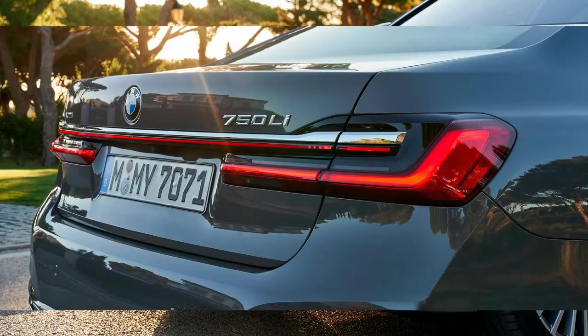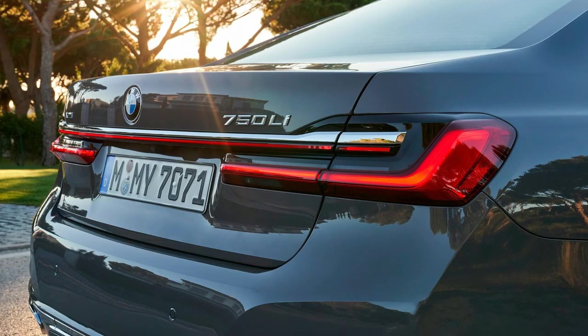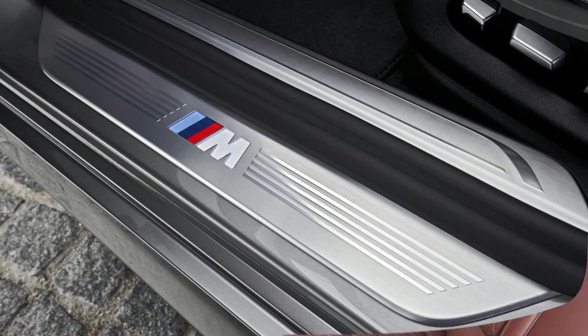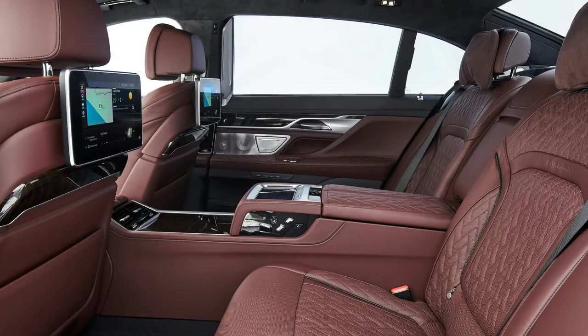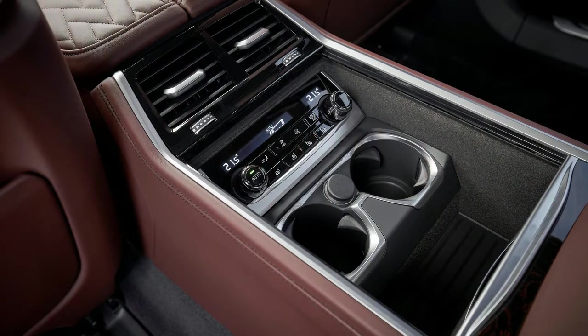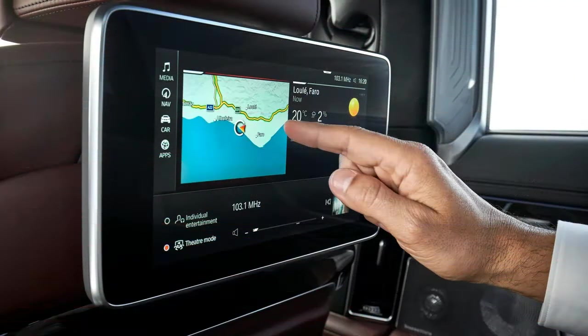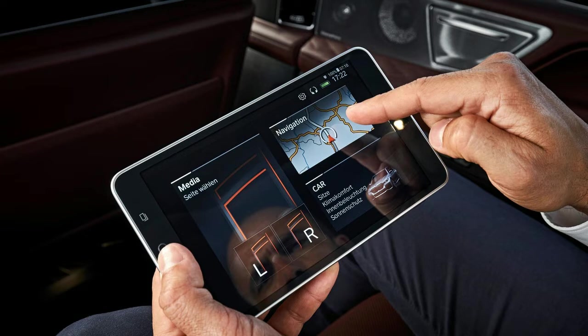If they do call the 7 Series home from wherever it is that people with many cars keep their collection of keys, the BMW makes a strong case for itself. There's enormous room front and back, and the rear executive lounge seating package is so top-of-the-line that a tray table even folds out of the center console. Drinks, it should be noted, are not complimentary.